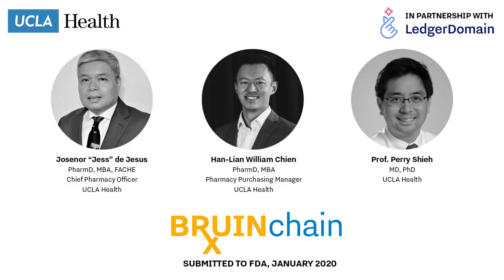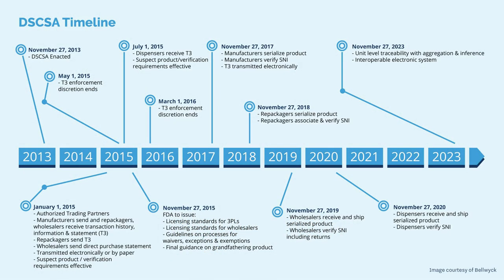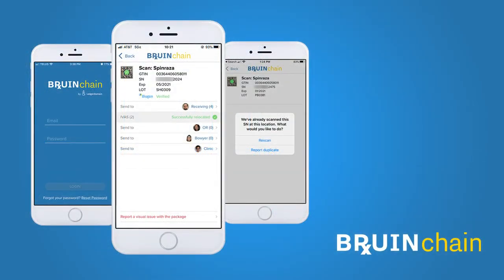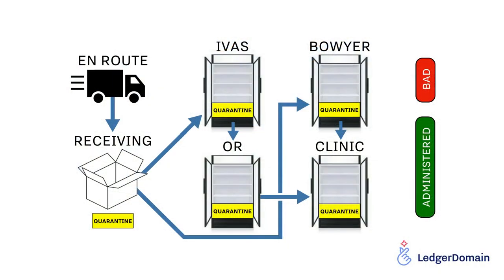In three years, under the Drug Supply Chain Security Act, the U.S. pharmaceutical supply chain will be brought together by an electronic interoperable system to identify and trace prescription drugs as they are distributed throughout the country. Selected by the FDA for the DSCSA pilot project program, UCLA Health and Ledger Domain joined forces to create BruinChain, a blockchain-based solution designed to track and trace changes in drug custody, perform mandated DSCSA checks, and interoperate with trading partners. BruinChain was tested with real data in a real-world setting at one of the busiest hospitals in the United States. From the receiving bay to patient administration, caregivers scan the drug's unique 2D barcode using the BruinChain mobile app, making it possible to track the drug through the pharmacy at the stockroom level with every transaction logged on the blockchain.